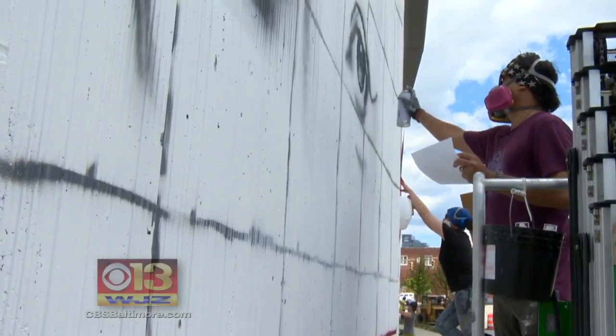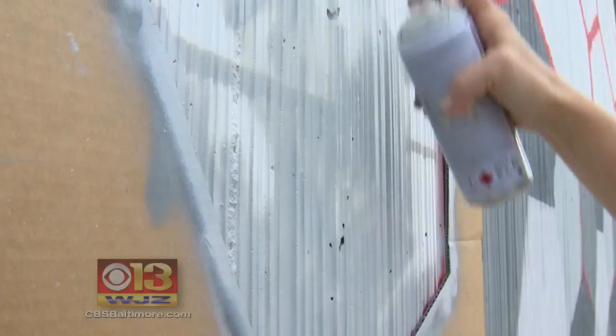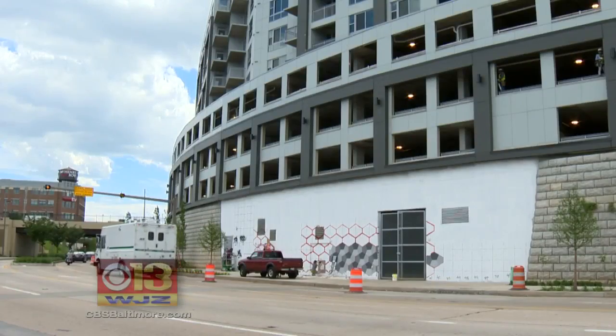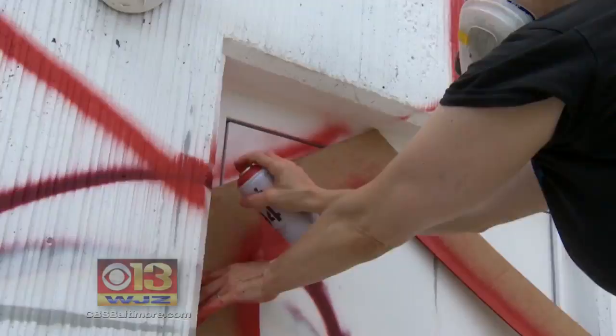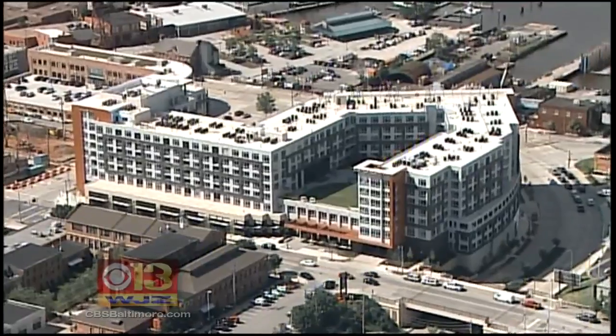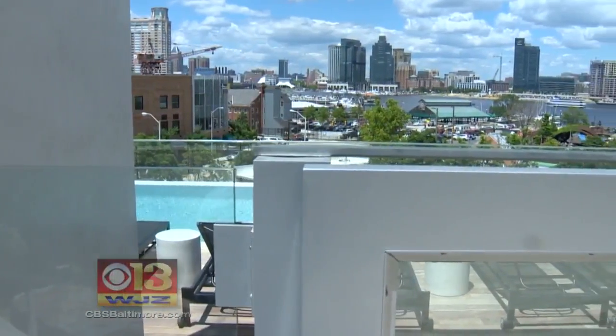Maryland artist Jeff Huntington is creating history, bringing beauty to a concrete canvas that stretches along Key Highway. The mural is part of the brand-new Anthem House, a luxury apartment building overlooking the Inner Harbor.